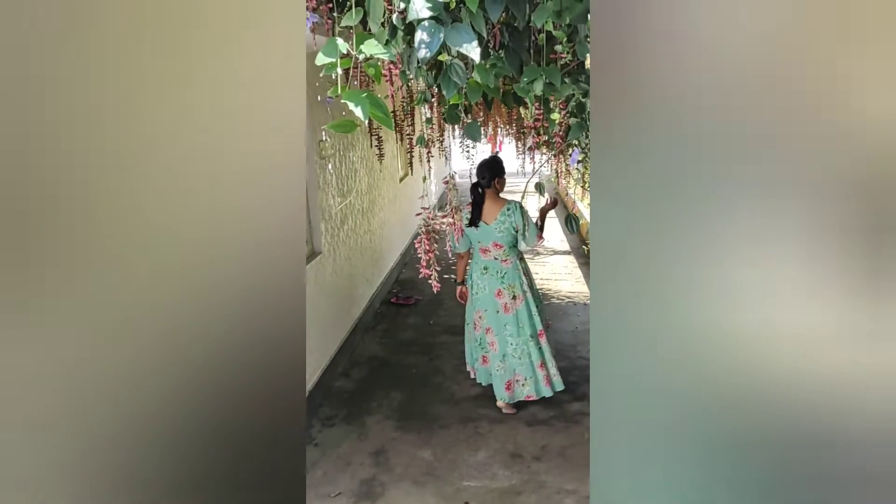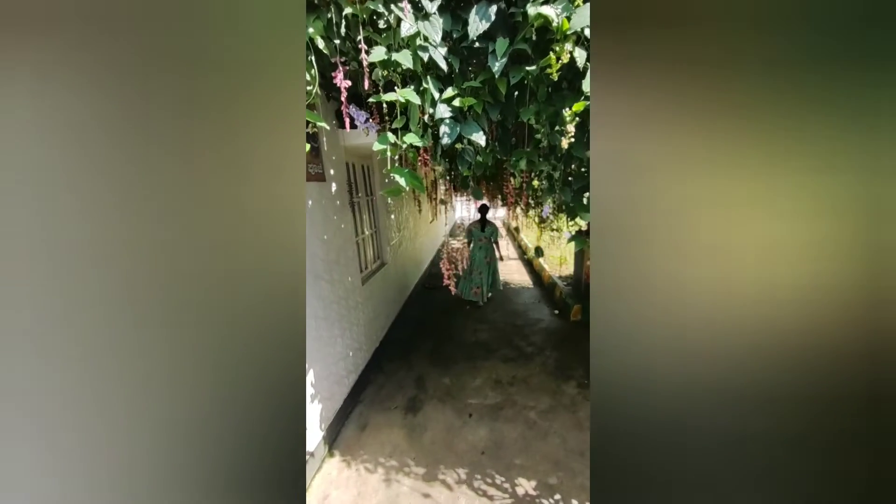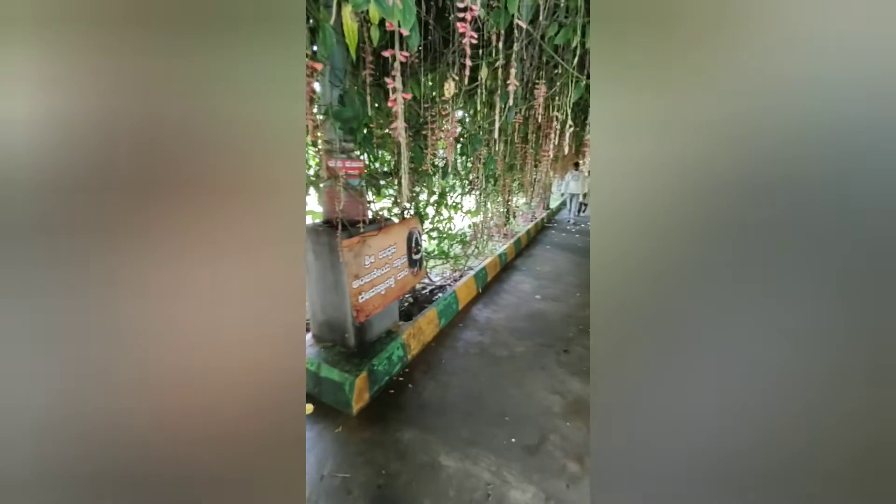This hall also contains a small shop which consists of things related to the temple. When you come outside on the other side, you can see flowers hanging throughout the walking path. People enjoy this walking path and can take beautiful photos with these hanging flowers.